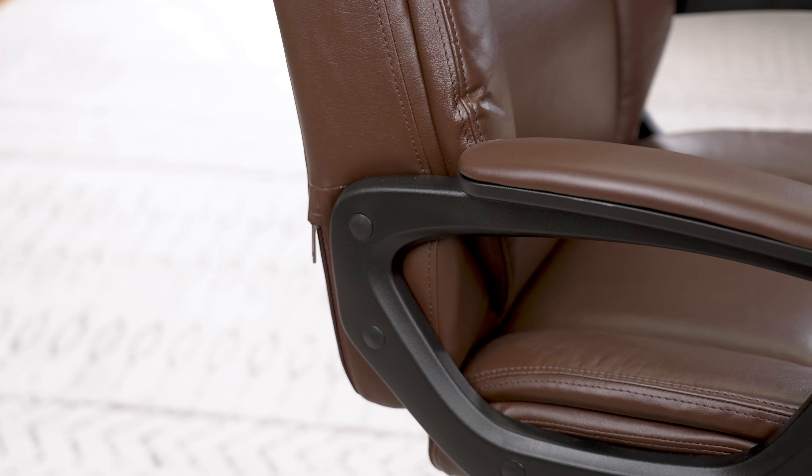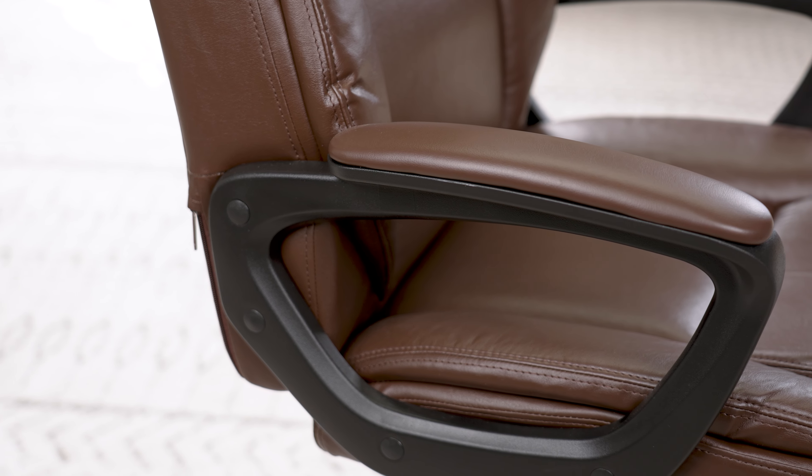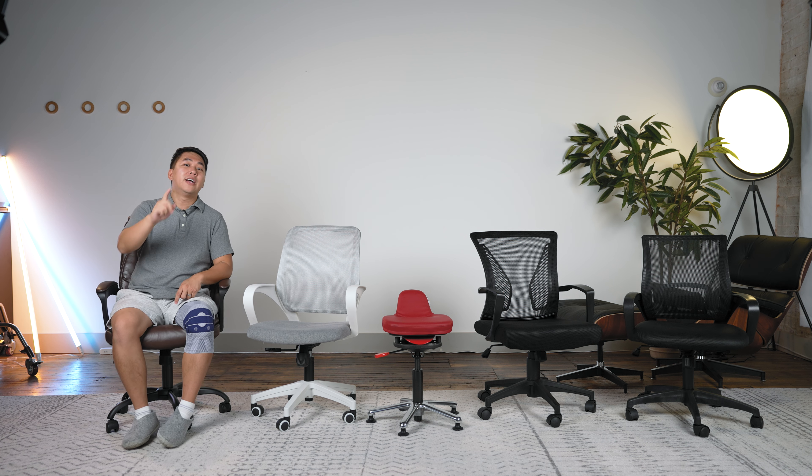Now, even in terms of the arms, they also offer padding, making it the most comfortable arms out of all these chairs. Links to everything will be down in the description below — please use them as it helps my channel a lot. And if you want to know what chairs in the $200 to $400 price range have to offer, check out the playlist after this video. Until next time everybody, stay safe and as always, stay honest.